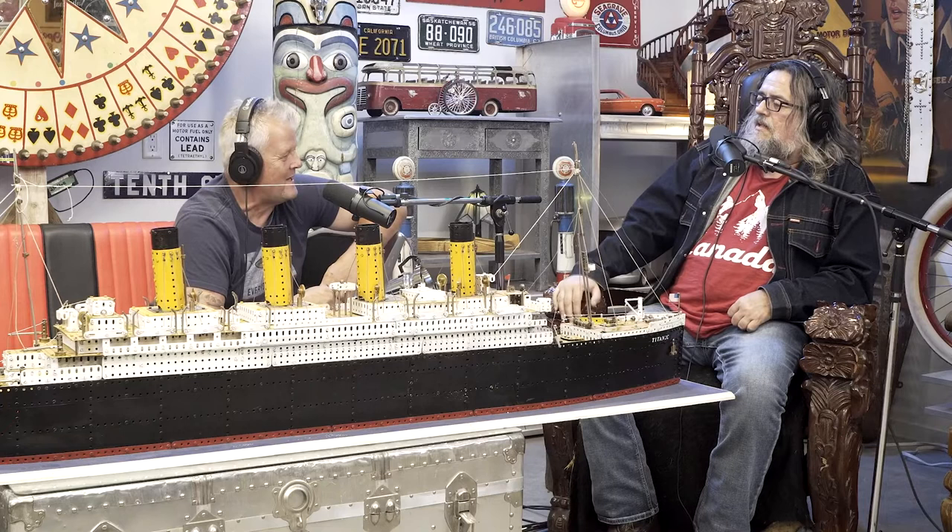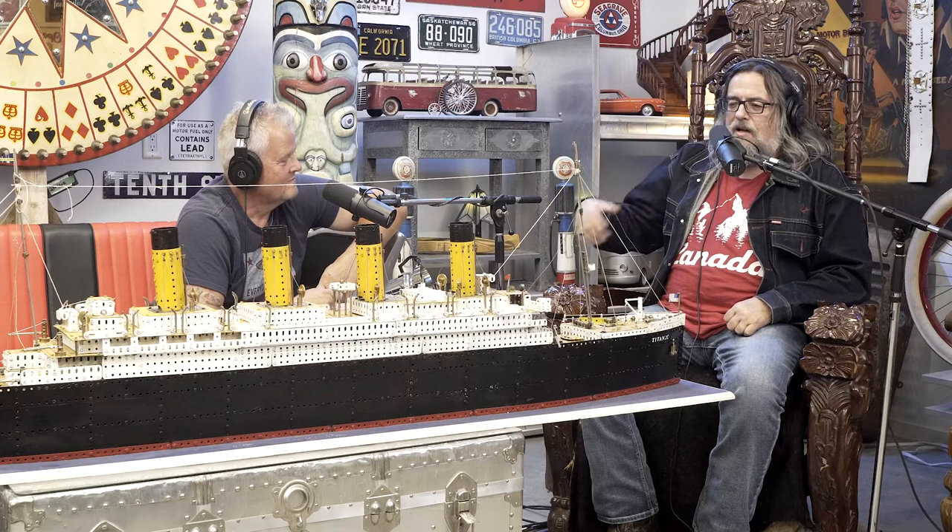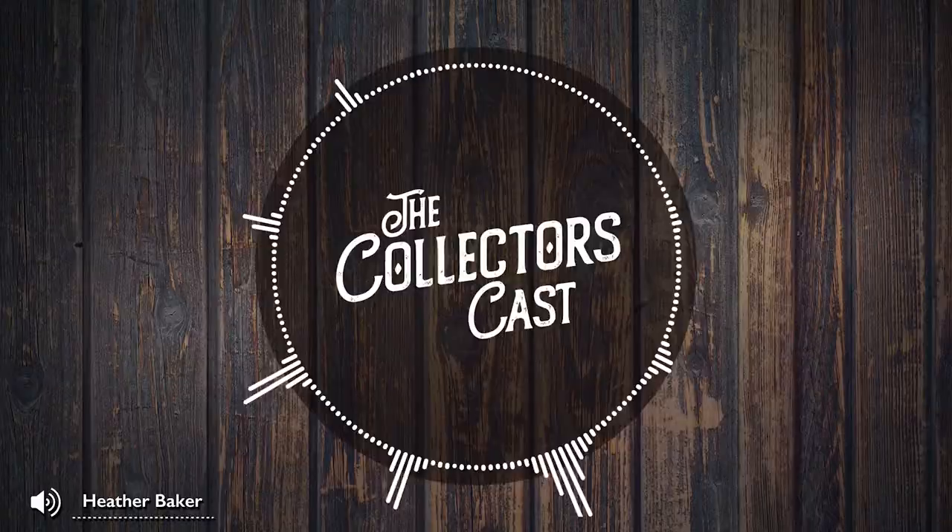I don't think we even scratched the surface of all the things you could talk about, Heather. I'd love to have you back on again for another episode. Heather, you've promised you're going to come back on — this was great. We just get you going and then we're out of time, but you've got a lot more to say and a lot more to educate. My mind's just been bouncing around in a hundred different directions wanting to ask you things. Once again, she's Heather Baker. Her store is Baker's Dozen Antiques and she's just a great lady to know. Go down and see her. We'll take a break and we will be back after this.